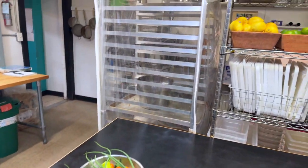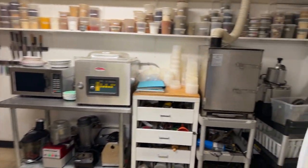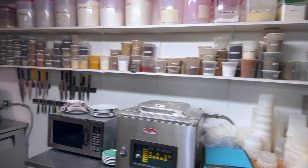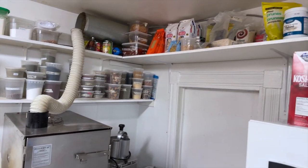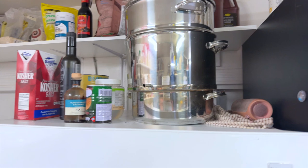This is our prep area where most of the prep takes place. We have some fresh ingredients around, then we have all of our spices here and dry goods on shelves. You need a lot of shelves in the kitchen — there's also a steam juicer, which is really fun.